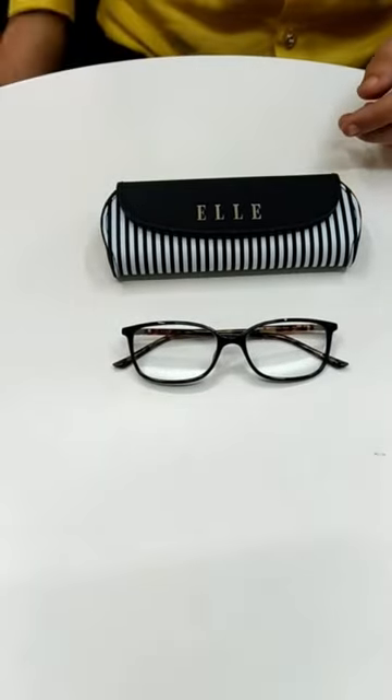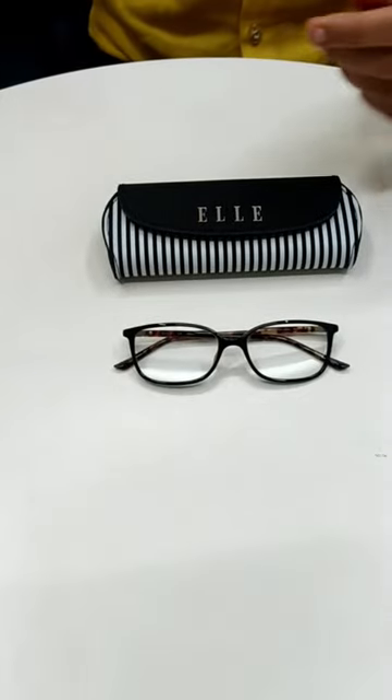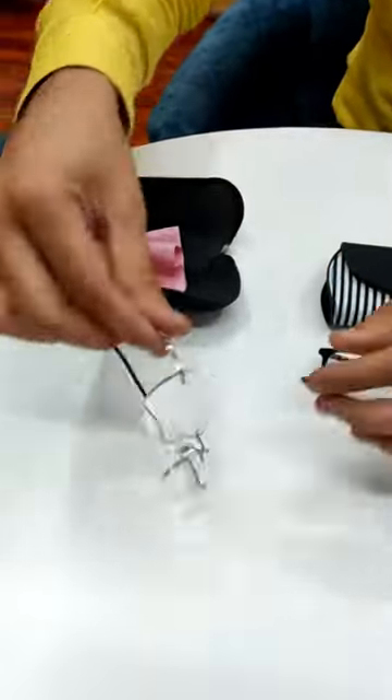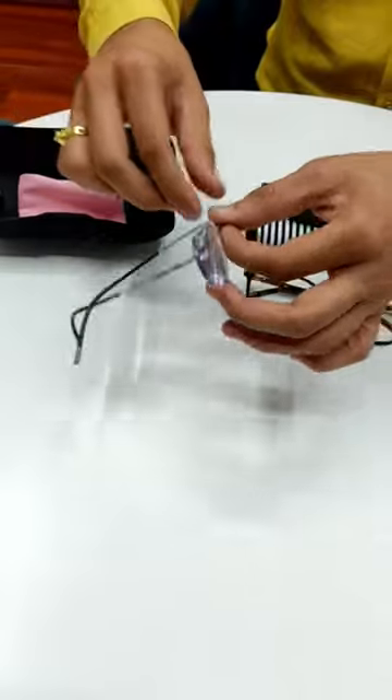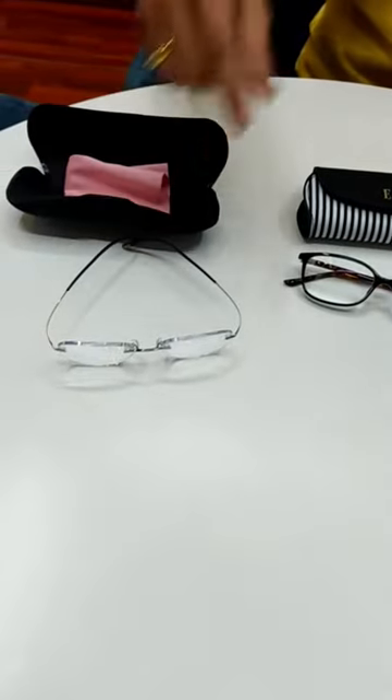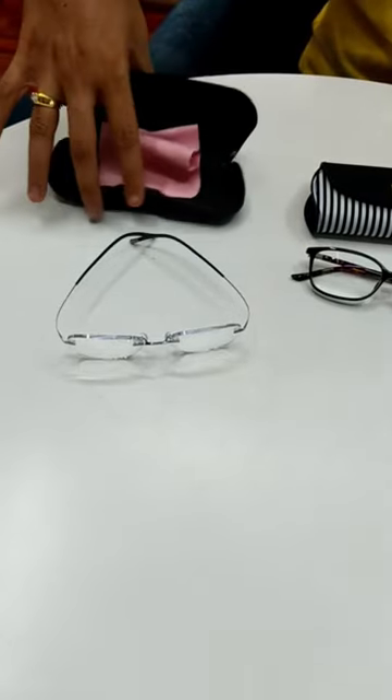Also for Kameshwar himself, he had an old frame which is by Silhouette. We have fixed our lenses for him on the old frame itself. This is a Silhouette frame — again a very lightweight and comfortable frame. If you want to know more about Silhouette frames, you can refer to my other video on Silhouette frames.